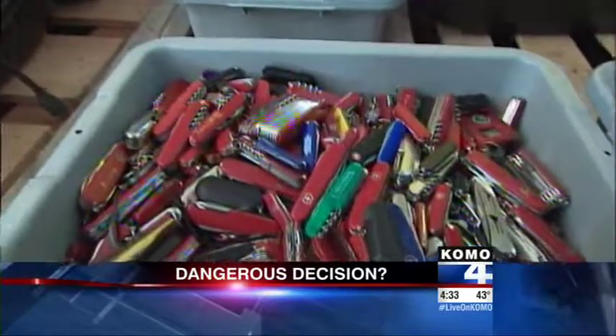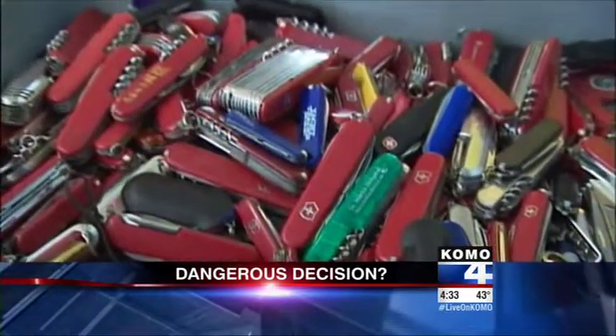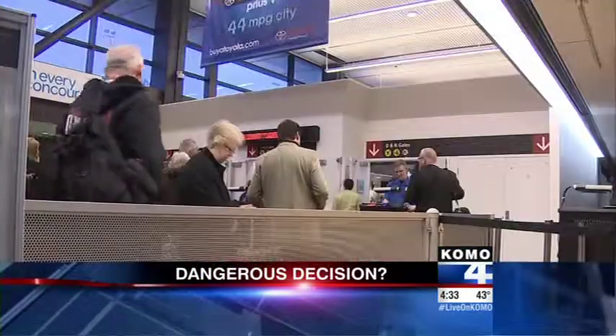Plus, the TSA says it will allow passengers to carry knives onto planes. Why flight attendants say the decision could put everyone in danger. Next.